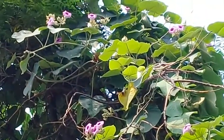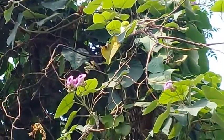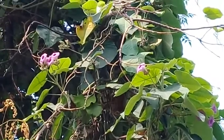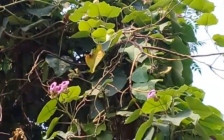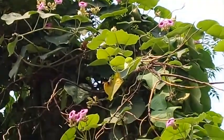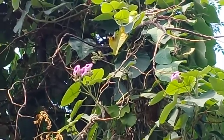In the name of Allah, the most beneficent, the most merciful. Assalamu alaikum, dear viewers and nature lovers. Welcome to Ashraf Botanical Garden. In this video I'm showing you a very beautiful flowering plant.